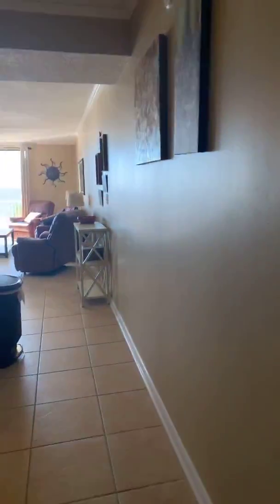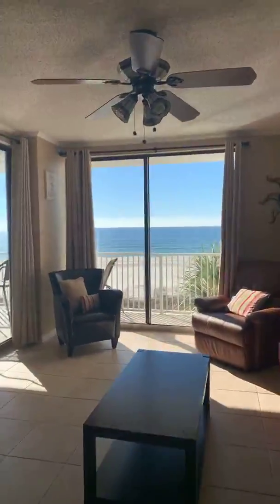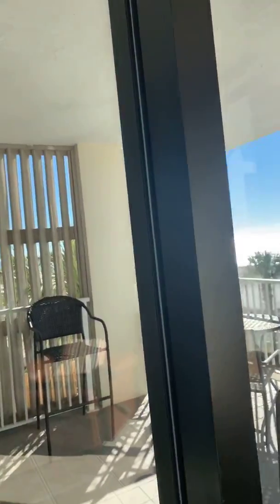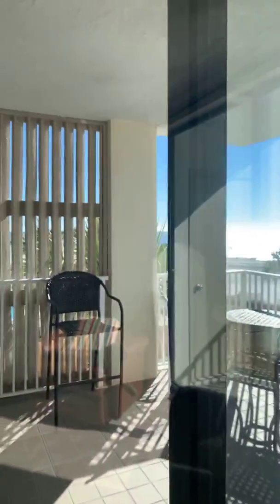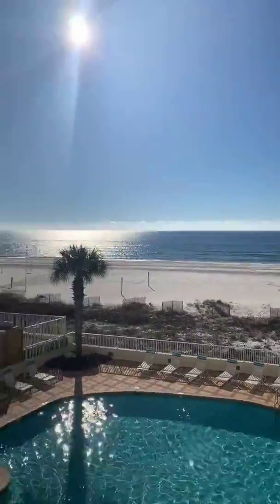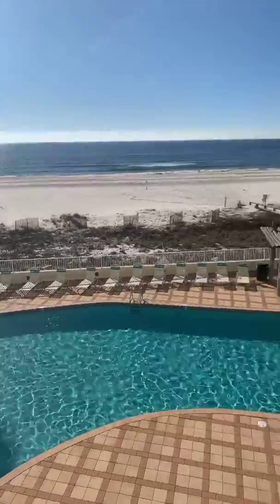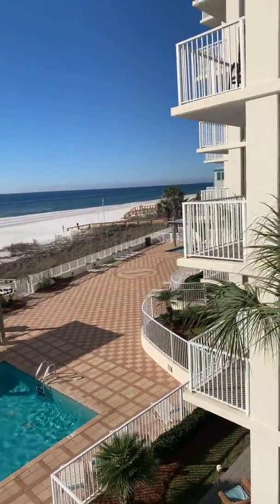Now I'll leave you guys with the best part, obviously — the view. It is an absolutely gorgeous day today. I'll let you see the pool that comes here with Shoalwater — it actually goes all the way over there to the side.